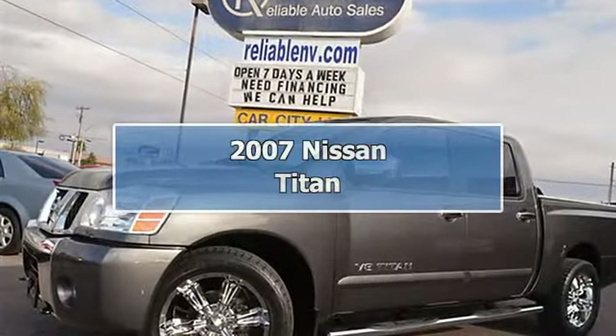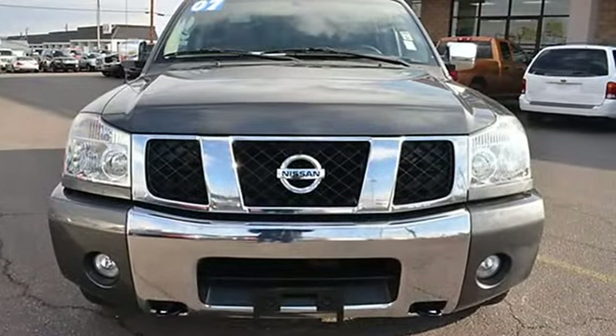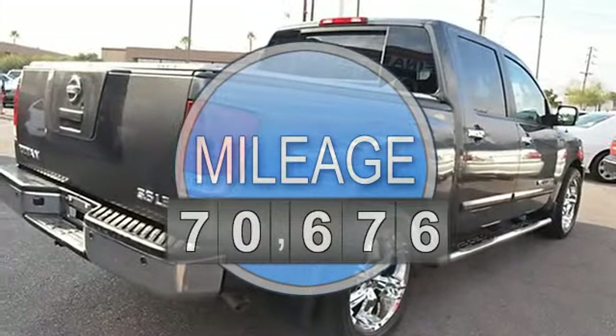This 2007 Nissan Titan features a 5.6L V8 SOHC 32-valve gasoline engine. It is equipped with a 5-speed automatic transmission.